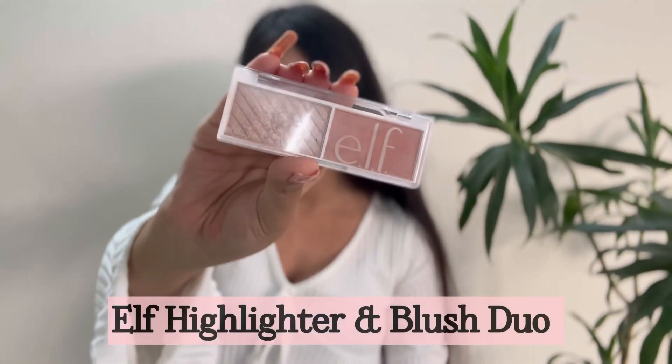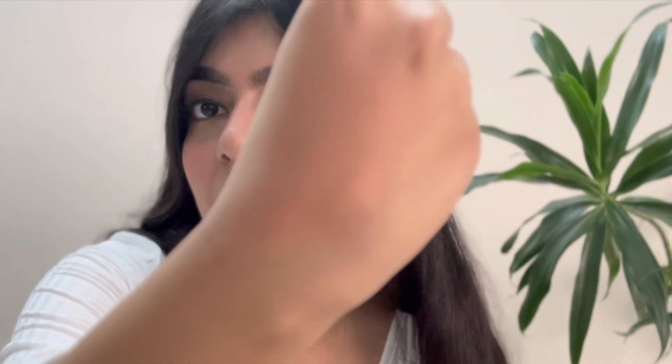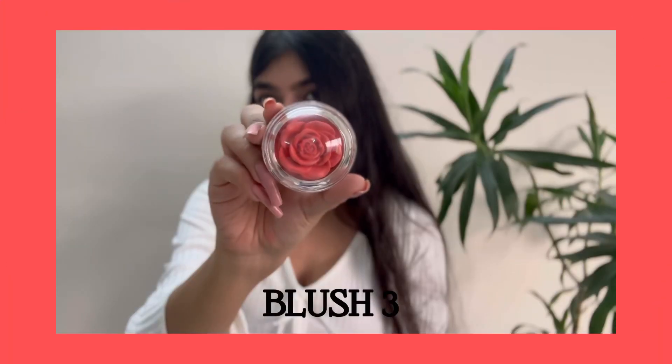Moving on to the second one — this is not entirely a blush. This is a blush and highlighter duo by e.l.f. If you're someone who doesn't like to be a ball of blush and want something a little minimal, you can go for this one. It's a very light pink sort of pigment, not a lot, so definitely something you can use if you like to be a minimal girly.